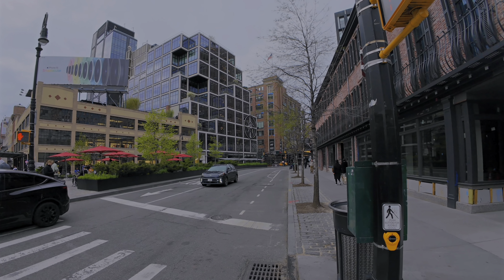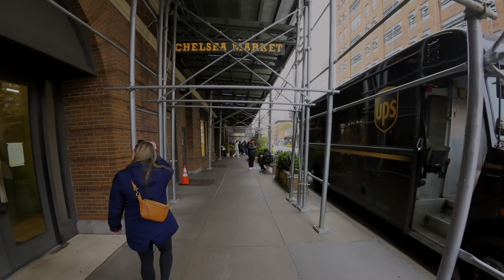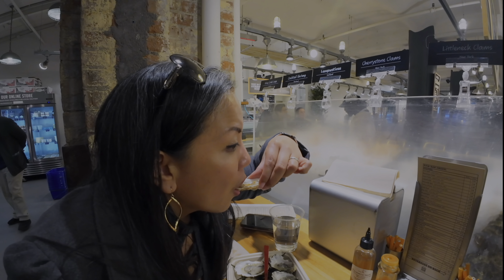And if seafood is your thing, we've got you covered. In the second half of our video, we make our way to the Chelsea Market and Vanessa is going to have some fresh oysters from all over the country. We want to thank you for watching. Now let's head over to Wall Street.